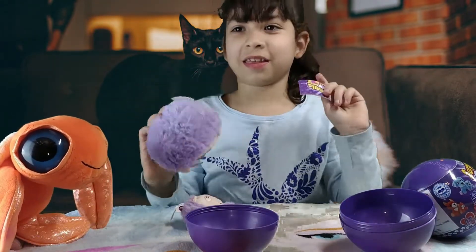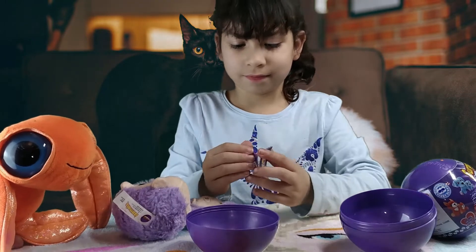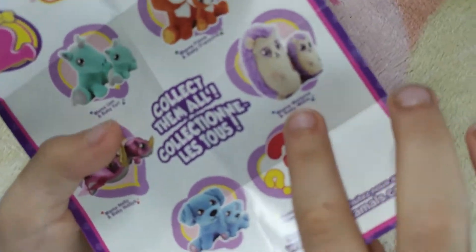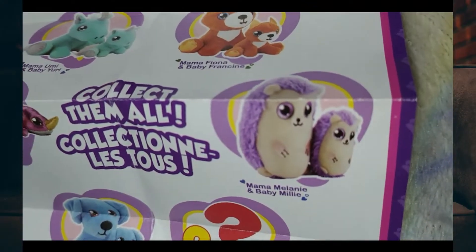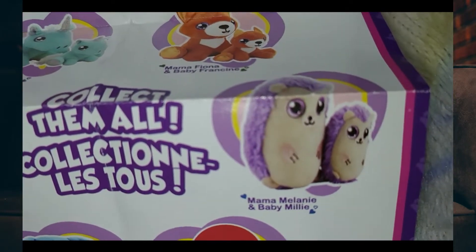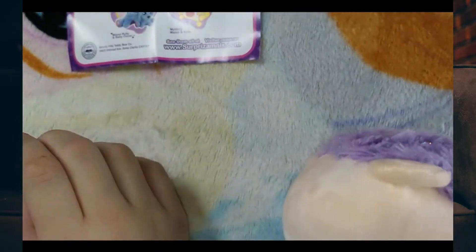Let's look at our checklist. All right, let's check out the checklist. Look right here, guys. It's mama. It says mama Melanie and baby Millie. Super cool.